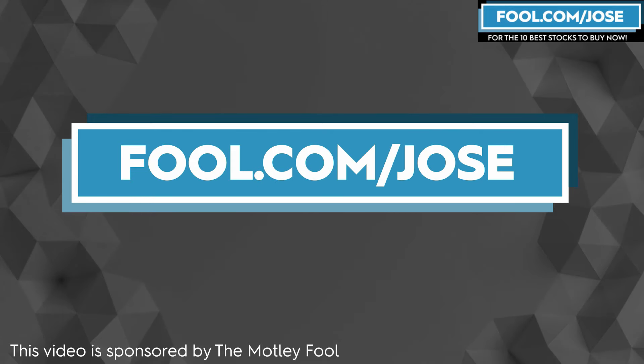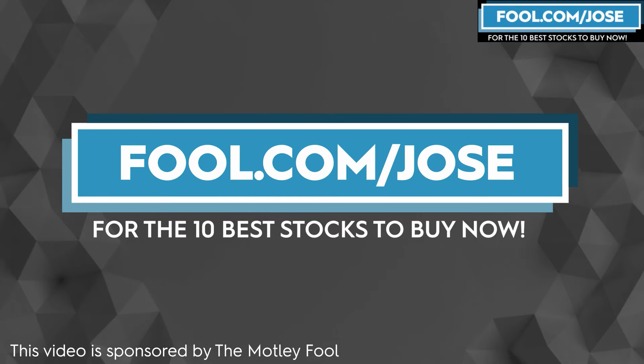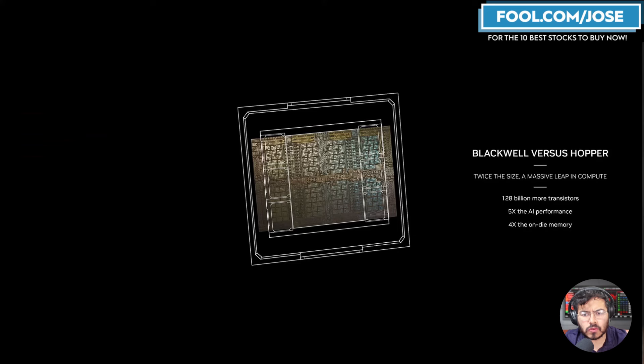I just want to increase the overall knowledge we got from that event. I want to thank the Motley Fool for sponsoring this video. Check out fool.com/jose for the 10 best stocks to buy now — that link gets you a promotional offer for the subscription service.